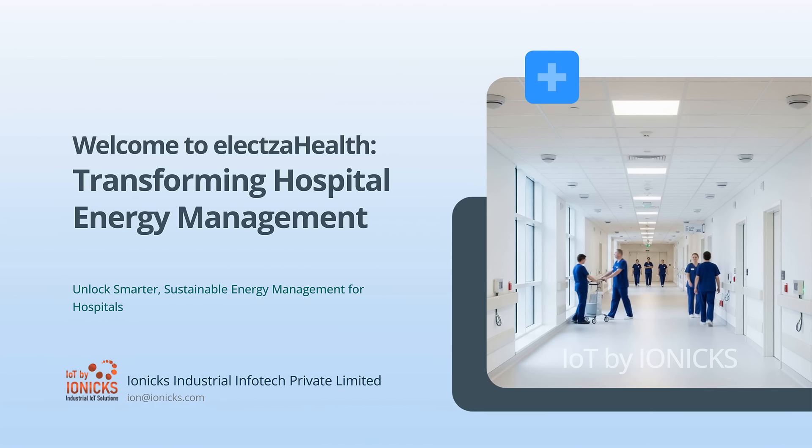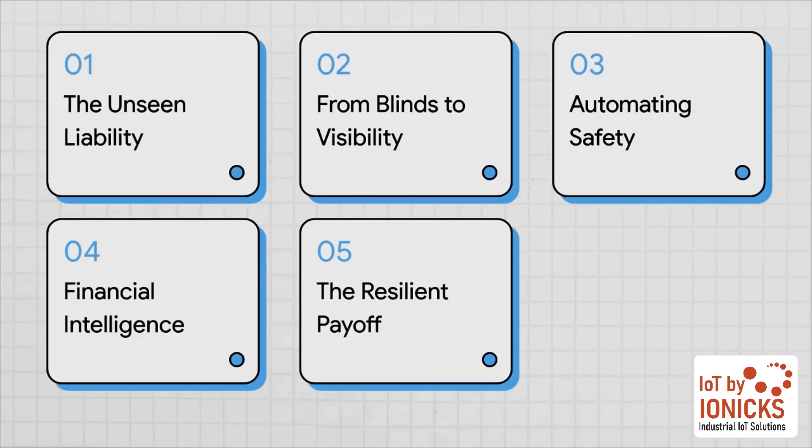Let's dive in and see exactly how modern energy management is making that happen, turning what was a major liability into a real source of efficiency, safety, and financial strength. Here's our roadmap: we'll start by digging into the hidden risks of energy in a hospital setting, then see how getting total visibility completely changes the game. From there, we'll talk about automating safety, unlocking serious financial insights, and finally, the incredible payoff of building a truly resilient hospital.